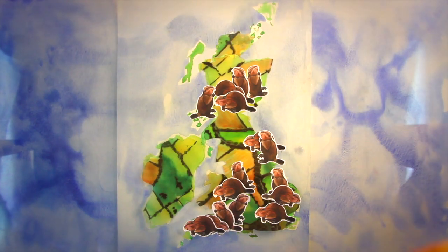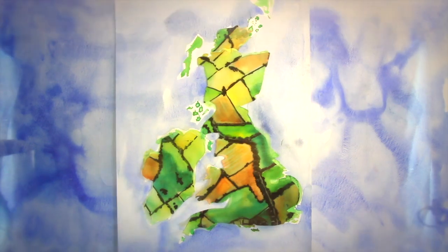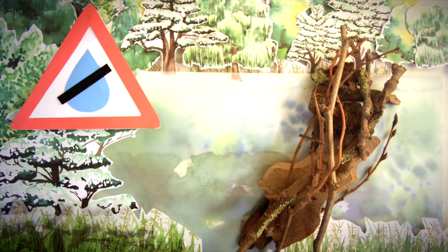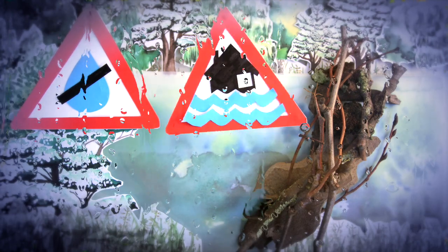However, these challenges can be overcome with proper management and collaboration to allow some of the amazing benefits of beavers for humans. One of the most exciting effects of beaver dams is to slow the flow of rivers and streams. Water is held back by the leaky dams so it can be stored during droughts, or during heavy rainfall water can be released slowly, reducing the risk of floods downstream.